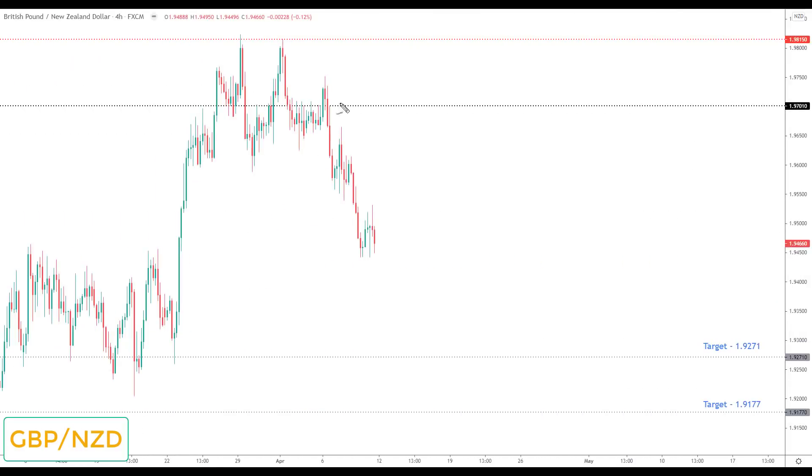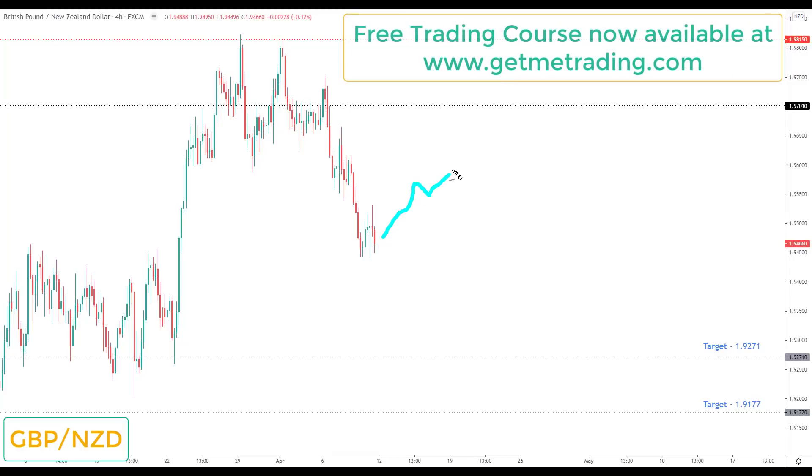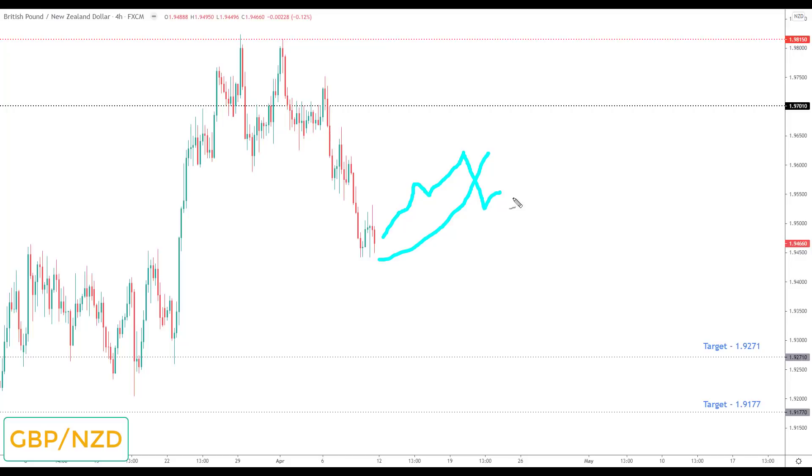GBP/NZD is structured to the downside. I don't think it's one of the best opportunities next week but if you are looking to trade this, I would only favor short positions. Any correction towards 1.970 would be viewed as the opportunity to look for bearish reversals and breakouts down to the next key support at 1.9271.